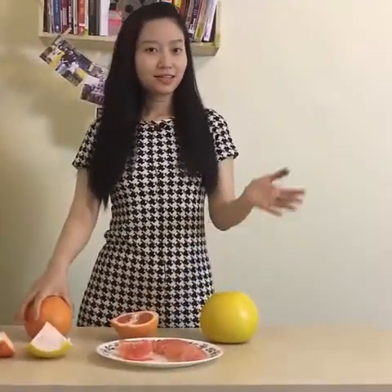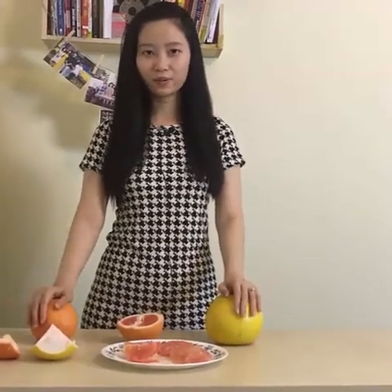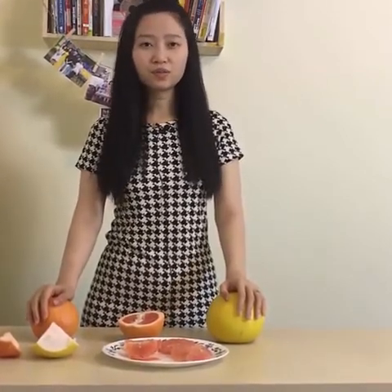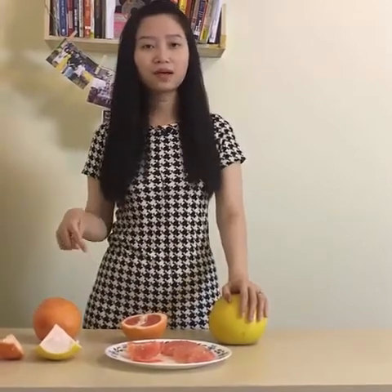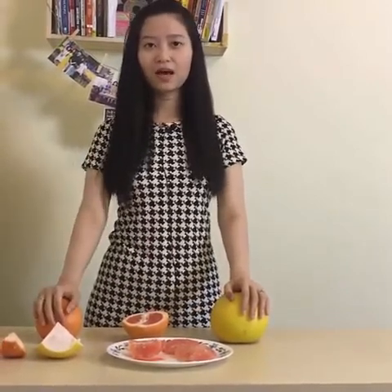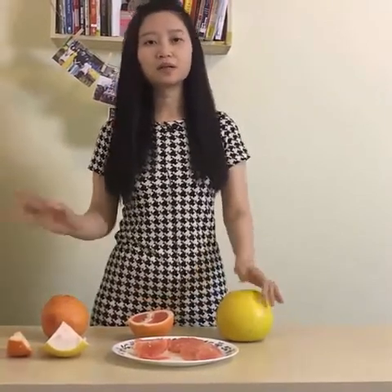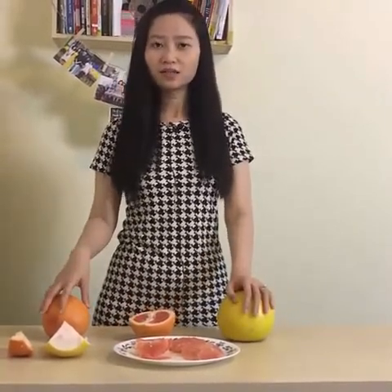So that's it. I believe that now you can tell apart which one is pomelo and which one is grapefruit whenever you go to the grocery store. What else do you want to know about these fruits, or do you want to know about any other fruits? Leave a comment below and I'll get back to you in the next video. Thank you so much for watching. I hope you like it. Hit subscribe and like the video, and I'll see you next time.